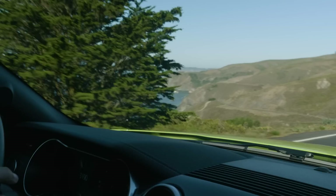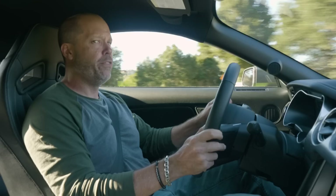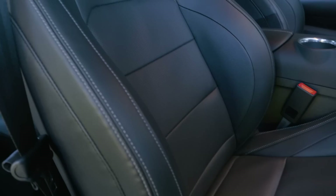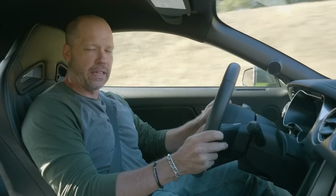Ford's claiming a 0-to-60 time with the automatic in the mid to upper 4-second range. Think about that — mid to upper 4 seconds for a 4-cylinder Mustang. I should also mention these Recaro seats — they're fantastic, comfortable, hold you well, and breathe well. No complaints. If you can get these seats, get these seats.